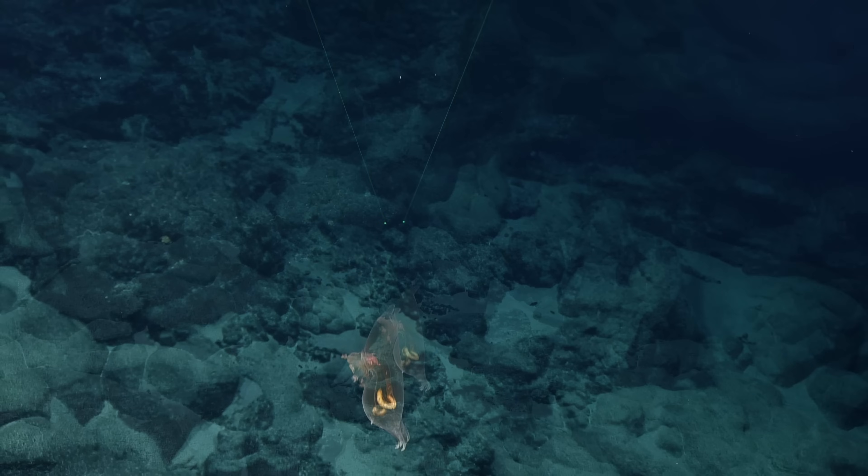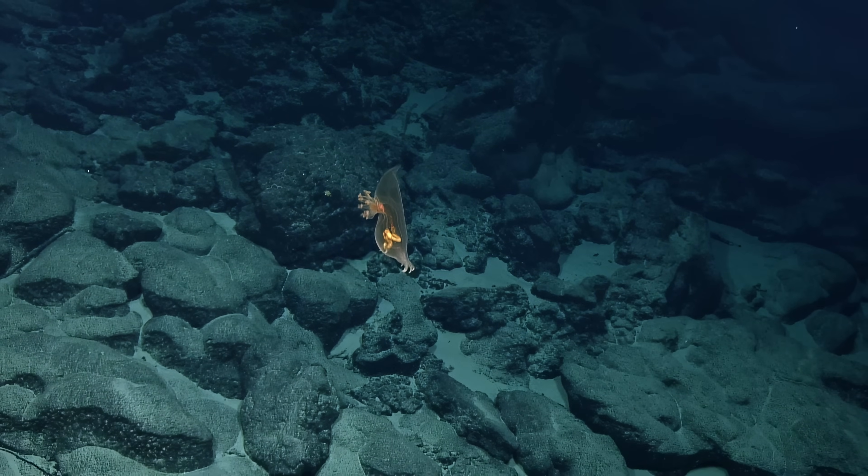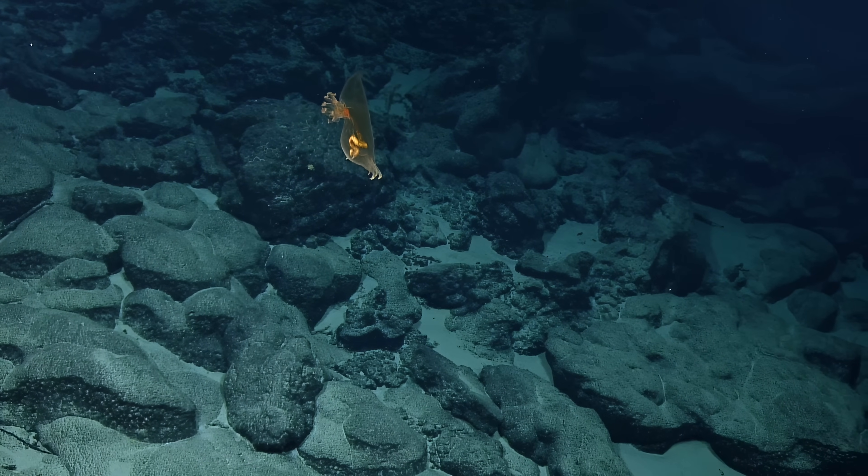So you can see its little mouth tentacles coming out the front — on the left there. And they're leading down into its digestive tract.